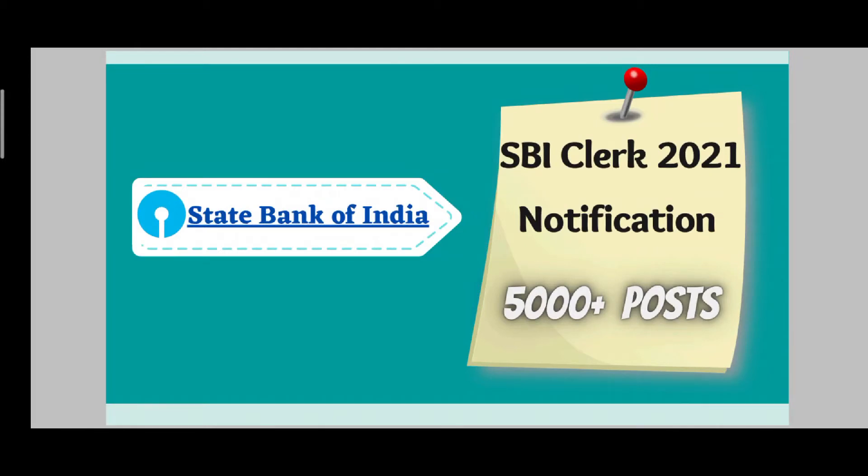So let's get started with today's video. I just want to share information: State Bank of India has released the SBI Clerk 2021 vacancies. Last week this notification was released with around 5000 plus posts, which is quite high in number. So we'll discuss age, fees, and exam pattern.